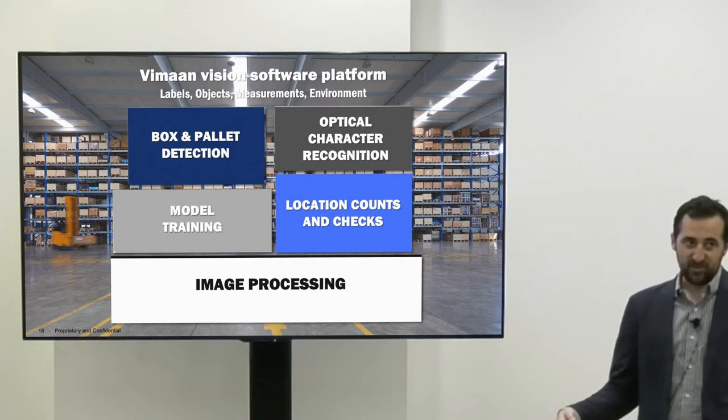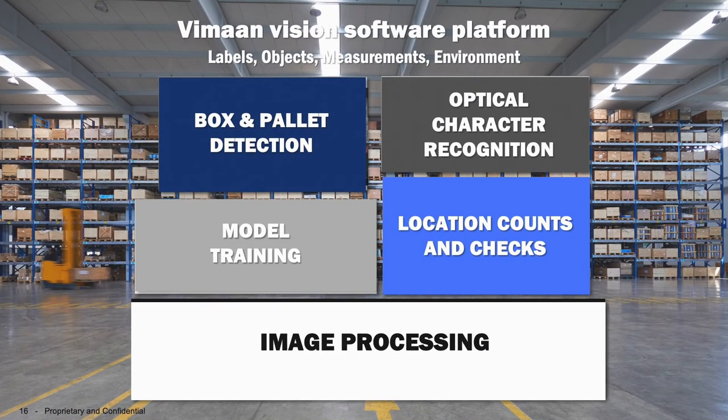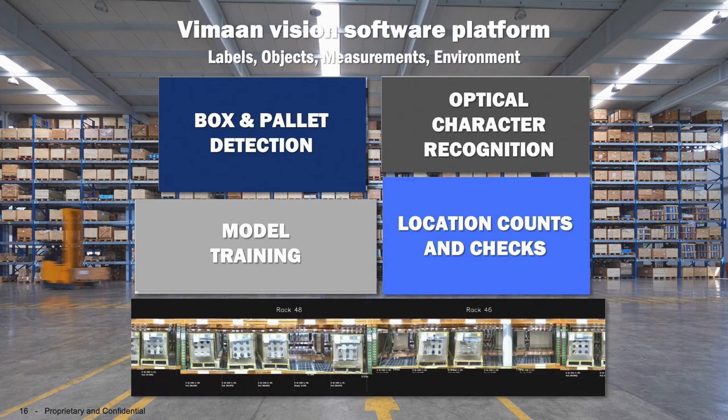What is computer vision really doing in the warehouse and what are we actually talking about? We have the ability, through a variety of different means that you'll see in a moment, to observe what's happening in locations on the racks.